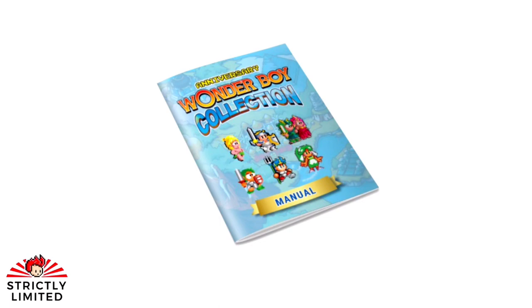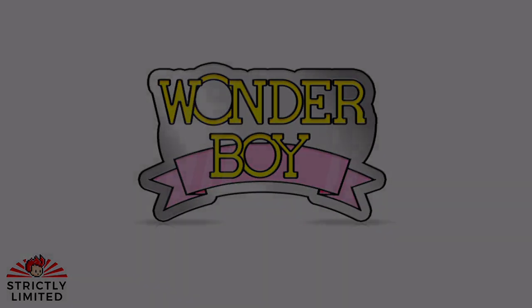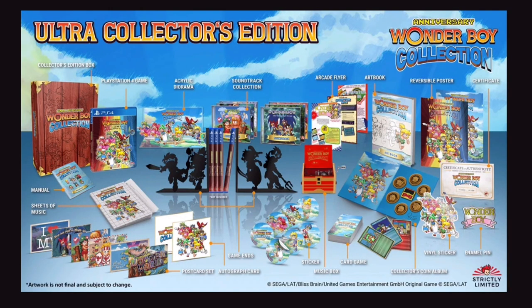The one I don't really like is the enamel pin — I think they could have done something better with it. Each title has been lovingly ported to modern consoles with extended features like filters, shaders, and a rewind option, which we see a lot in these retro games now. All these rewind options — I wish we had that back in the day; it would have made things a little bit easier. And there's an art gallery as well. It's just a great way to revisit such a classic, iconic series from the 80s and 90s.